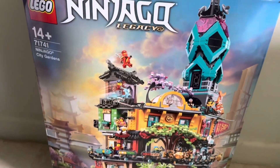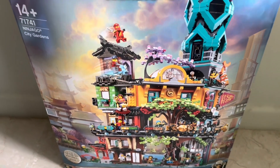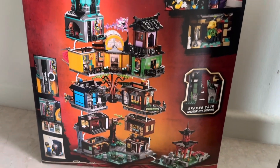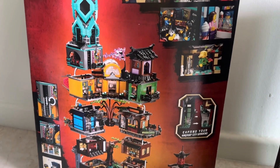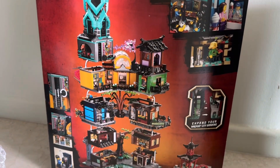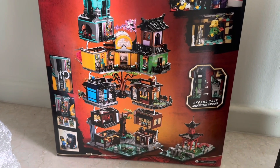Last but definitely not least, we have the largest Lego set I've ever purchased — Ninjago City Gardens. More than 5,000 pieces and I think there are more than 20 minifigures here as well. I'm not a big Ninjago fan but I think this building is really unique. I love the colors and there are just so many interesting building techniques going on. It retails for $480 but before the price increased last year it was $380, which is pretty decent value considering everything that's included. Incredible set — glad it's in the collection and can't wait to build it.